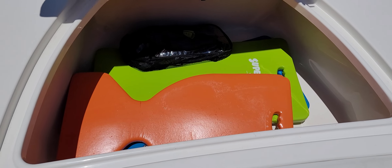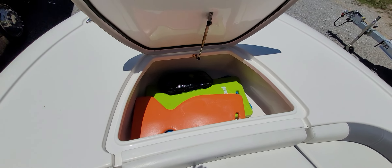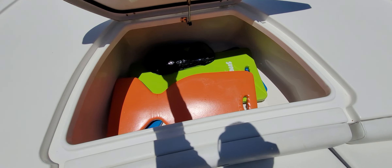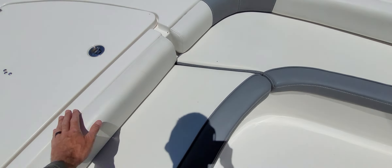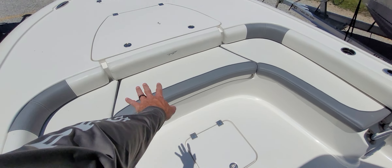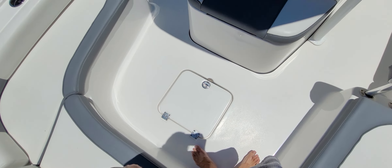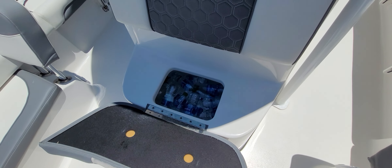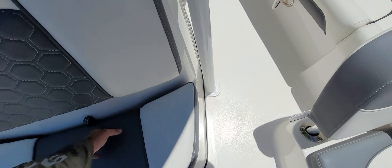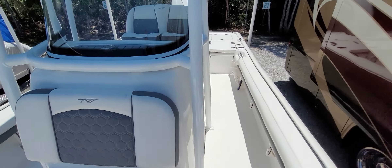Same seating, a little bit wider front compartment — that's where he keeps all his life jackets. Same five-gallon setup there, and then he's got a little bit of extra storage up under this front seat.